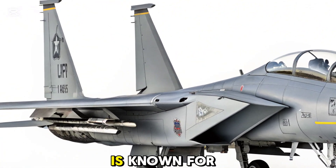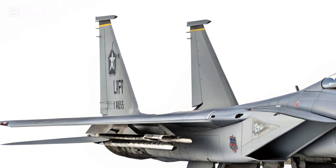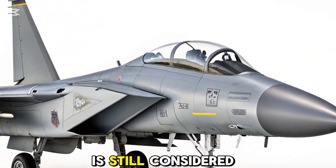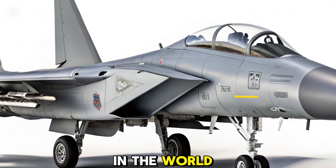This airborne behemoth is known for its unrivaled speed, precision, and payload capacity. Let's dive into why the RAM is still considered one of the deadliest multi-role aircraft in the world.